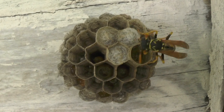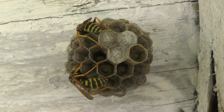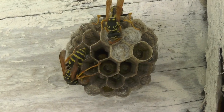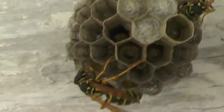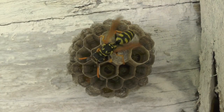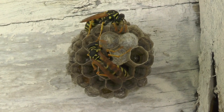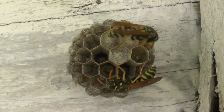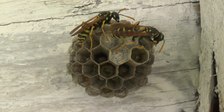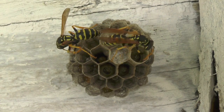The mature larva inside that cell is going to weave a silk cap pretty soon, so it needs the walls raised up enough to support that. Meanwhile Three Dot returns and goes to work on a cell down at the lower left. Here Three Dot is fanning the nest to help keep it cool, while Two Dot returns with some food — insect protein. She moves over to one of the cells and begins feeding a larva with that protein through trophallaxis. Now she's done and cleaning up. Three Dot returns with some more wood pulp and gets back to work extending one of the cells.